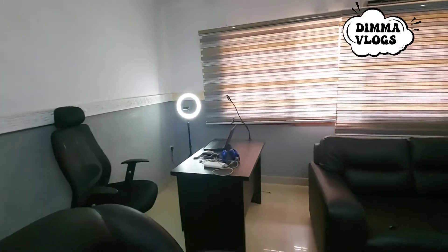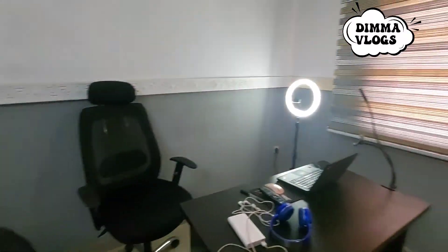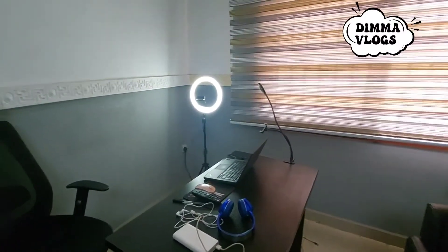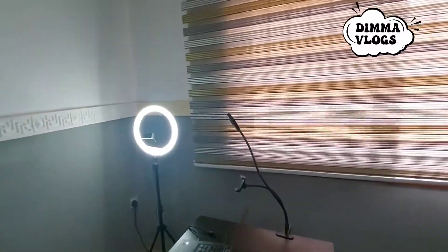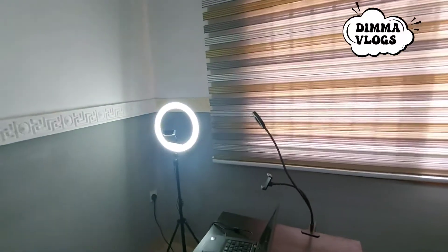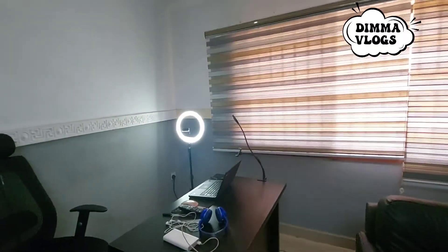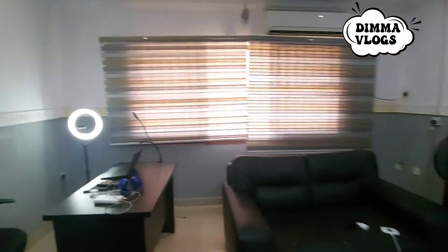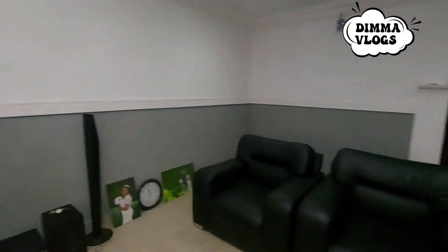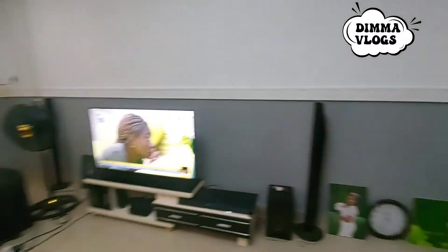So that was basically the little makeover that was done. And your girl also set up her own personal office space in the sitting room. Here you have my office chair, laptop, power bank, headphones, mouse and mouse pad, earpiece — basically everything that makes me comfortable. I even have this little ring light I got when I was first trying to start my YouTube career, and then my official ring light, which I already told you guys about in a previous video and all the hassles I went through getting it.